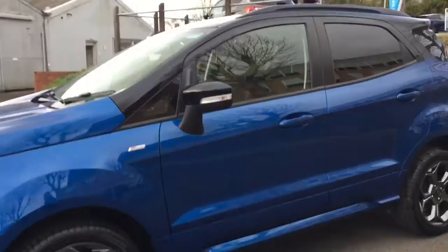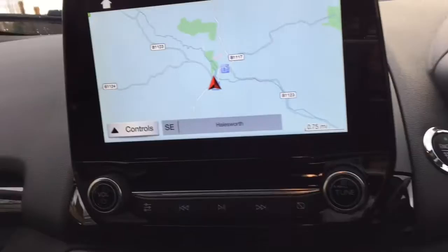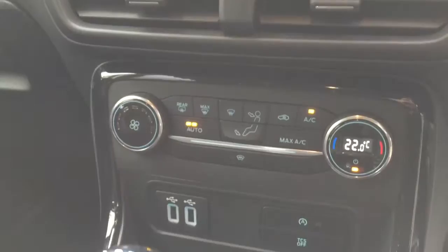This vehicle has also been fitted with upgraded privacy glass and keyless entry. Here we have a closer look at the rear sensors. Moving into the vehicle, we have automatic headlights, rain sensors and wipers, cruise control with speed limiter, and a multi-functional trip computer.